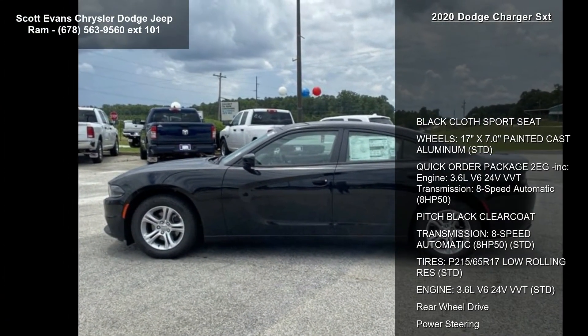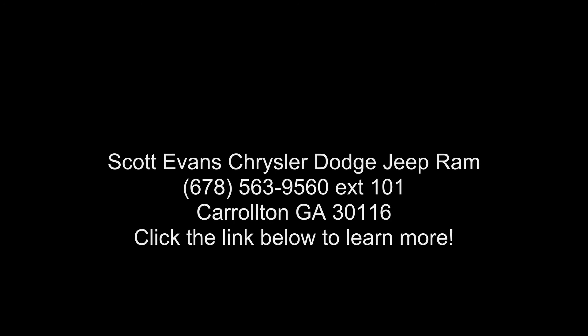If you are looking for a new car, this might be the one. Low mileage is an important factor in your purchase, and this vehicle delivers a low odometer reading. Let us put you in the driver's seat.